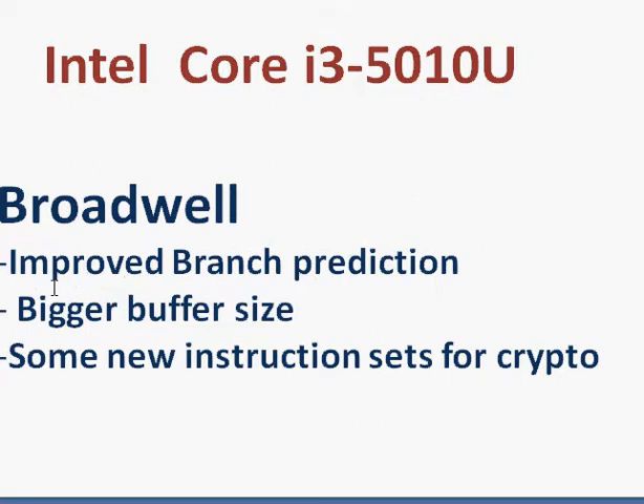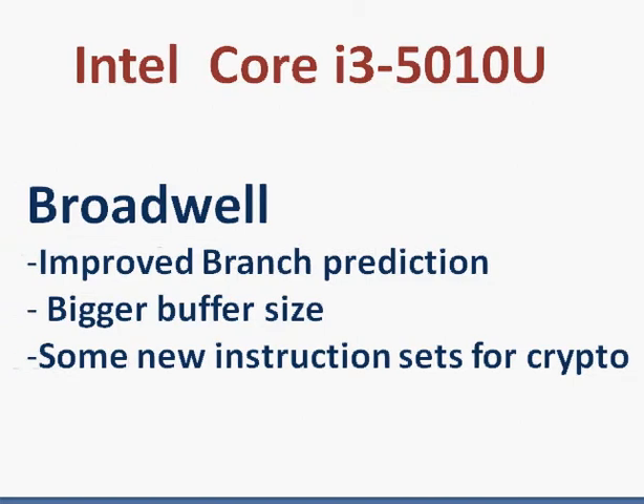Broadwell also has an improved branch prediction, larger buffer size, and it introduces a new instruction set for cryptography. All these things lead to about 5% performance improvement for the same clock frequency.